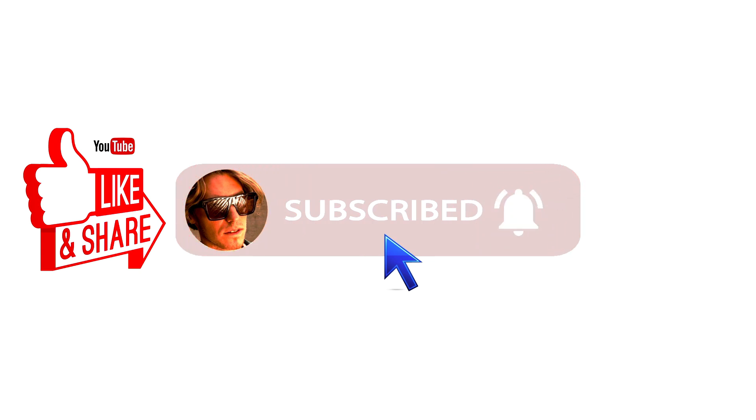But before we start, please hit the like and subscribe button to bless the YouTube algorithm and stay up to date with any new releases that we do.